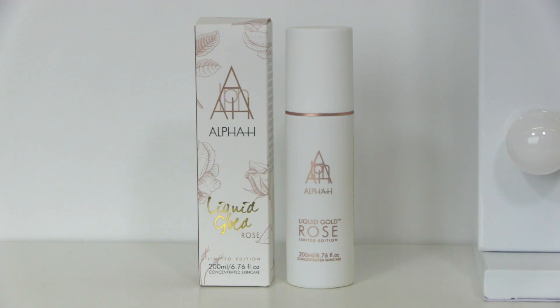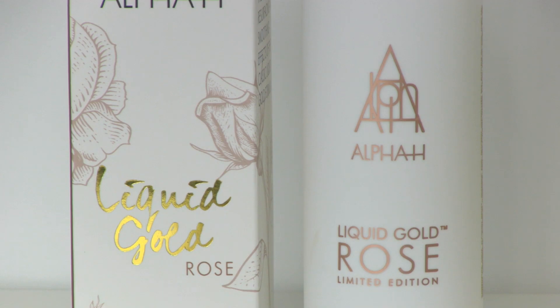Super Size of the Month is from Alpha H, and their most famous product is called Liquid Gold, but this is the Rose Liquid Gold. That means it's had added rose benefits. It also smells absolutely gorgeous too.